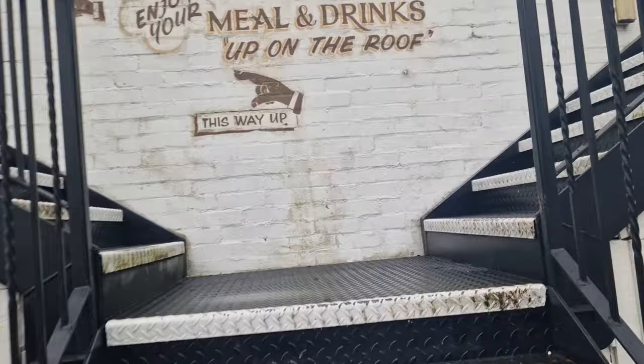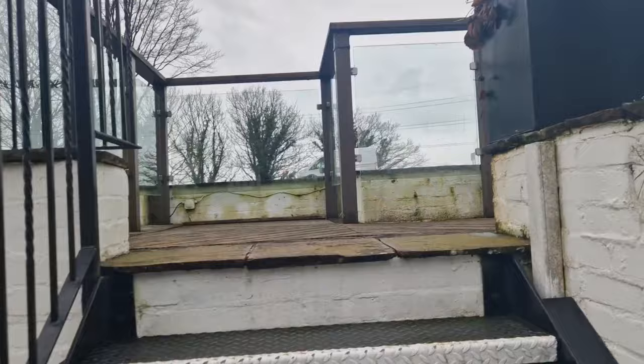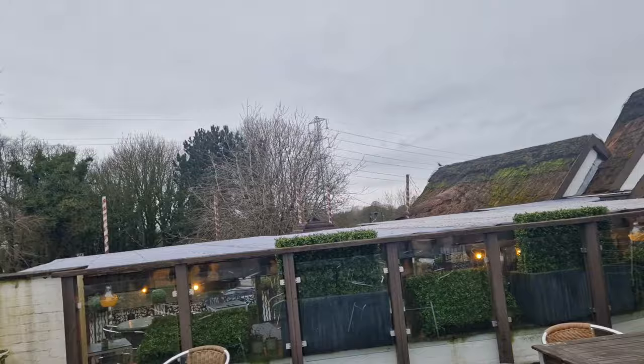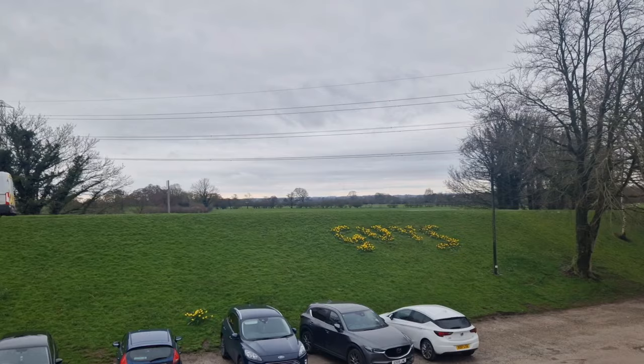Let's go up these steps. It says 'enjoy your meals and drinks up on the roof' — so it's nice and dry, we can get up on the roof. I'm still not my fittest yet. Now this would be absolutely lovely in the summer. Oh, a little flower display saying 'guys' — that's lovely.